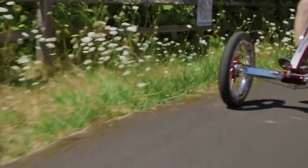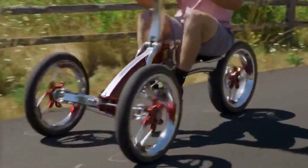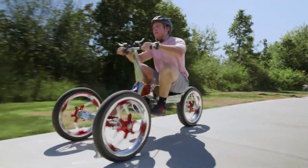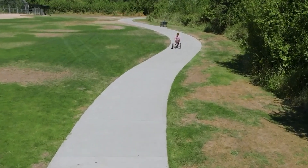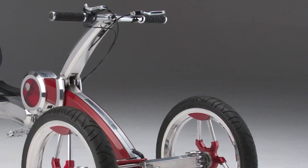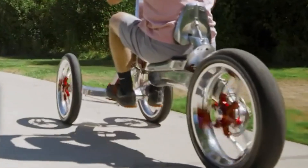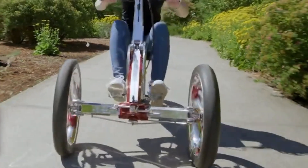The most distinctive feature is its pump-action propulsion mechanism, which sets it apart from traditional electric scooters or bikes. This feature encourages physical activity, providing a thorough workout that promotes cardiovascular health and muscle engagement. Safety is also a top priority, with the Luxe featuring LED lights for enhanced visibility and a reliable braking system. Adjustable components accommodate different heights and preferences, ensuring a comfortable and secure ride for all users.